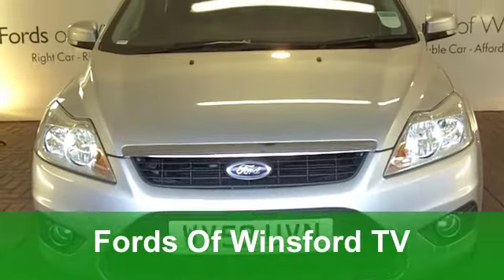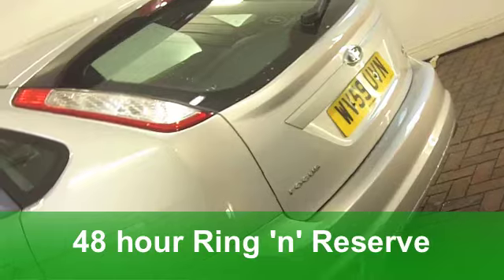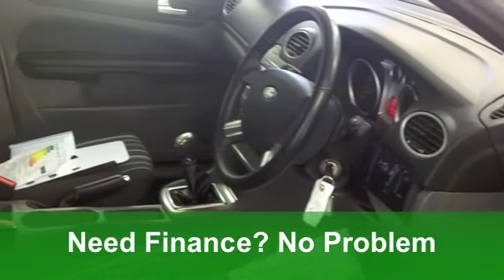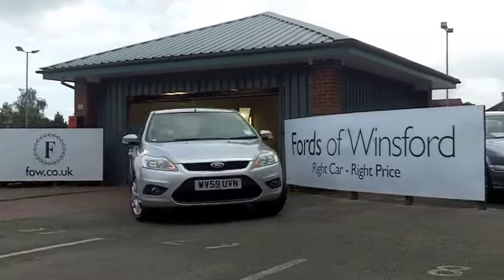Let's see if we can tempt you with this lovely Ford Focus from 2009. This one's a 1.6 Style Edition, featuring 5 doors and really sparkling silver paintwork. This car has electric windows at the front, it's got a cloth interior, aircon, power assisted steering, and a CD player.